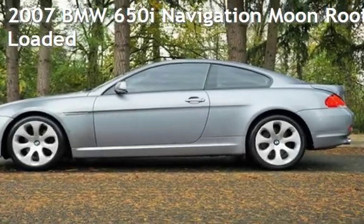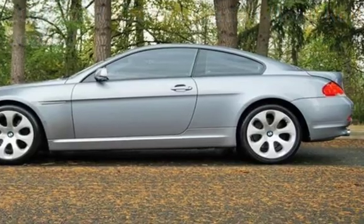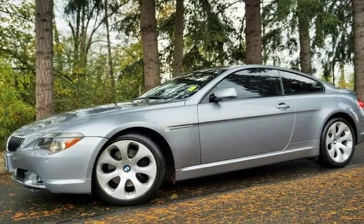Check out this pre-owned 2007 BMW. This two-door coupe has an eight-cylinder, 4.8-liter V8 engine, with rear-wheel drive, and an automatic transmission.